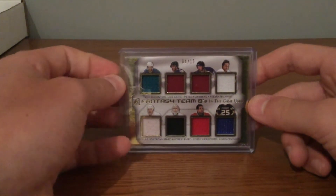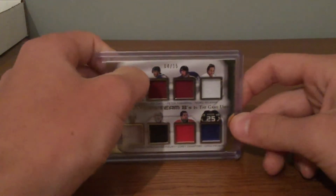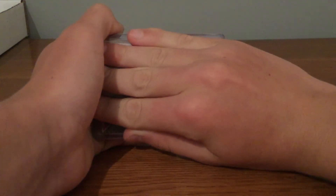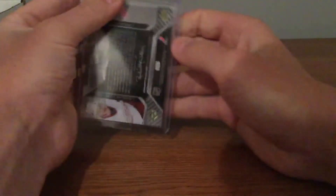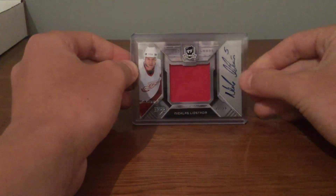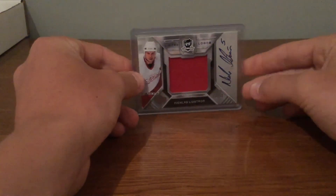That card features Joe Thornton, Joe Sakic, Peter Forsberg, Teemu Selanne, Nicklas Lidstrom, Marc-Andre Fleury, Corey Crawford, and Chris Pronger — that one's really nice, but again it's already been traded. Now the last card — you probably just saw it, I'll cover it with my hand. I won this for just $10, and in Beckett it is $125. From I think 2006-07 The Cup, Limited Logos, Nicklas Lidstrom. It's a really nice card. Unfortunately only a one-color patch, numbered to 50, but I'm still happy with it. For $10, you can't really go wrong.